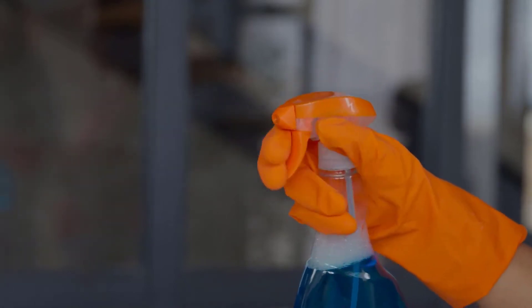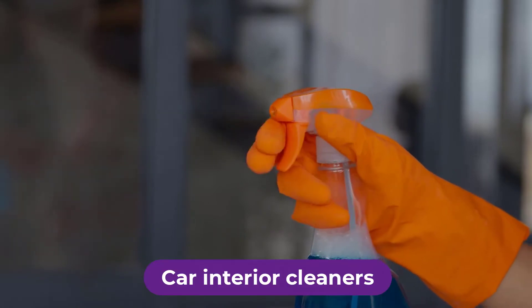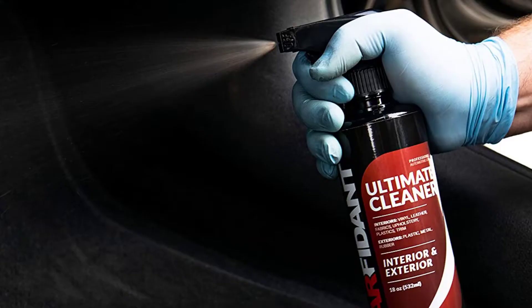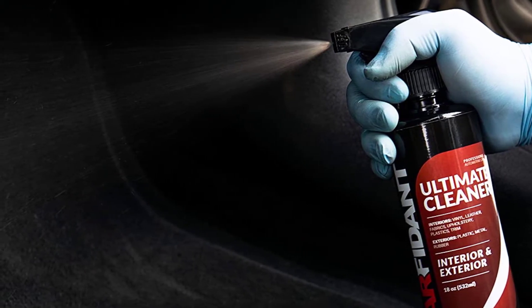Are you looking for the best car interior cleaners? In this video we will break down the top four car interior cleaners on the market. We have included links in the description for each product mentioned, so make sure you check those out to see which one is in your budget range.